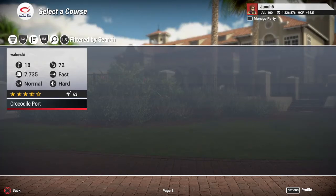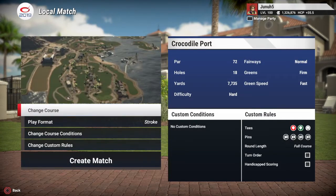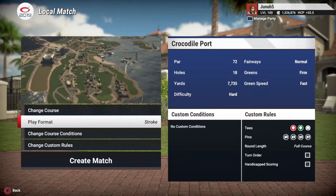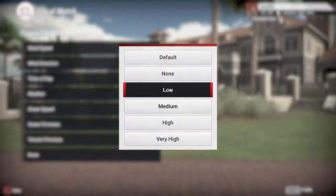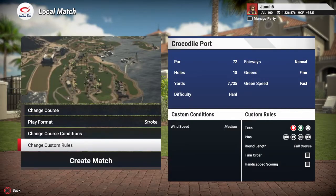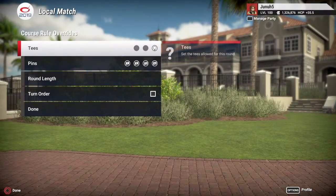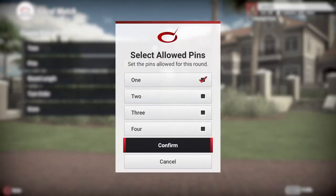Hi everyone. Junify back for another course and we got a treat for you guys today. The course is called Crocodile Port and the designer is Eskil Walnam — everything he's made that I've played is just beautiful. This just came out a few days ago and we're gonna give it a crack here. Fairways normal, greens firm, green speed fast. We're gonna give ourselves some medium wind. We always take the long tees — white tees, 77.35. We're on pin set one. Yeah, this ought to be really good.